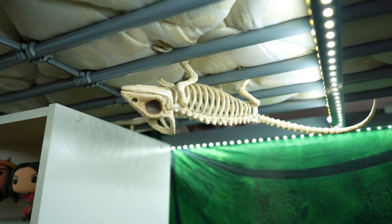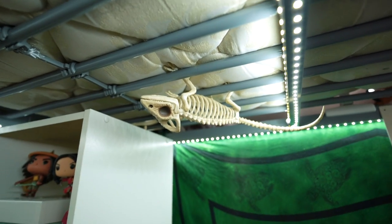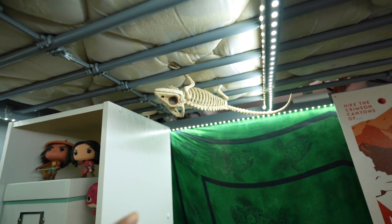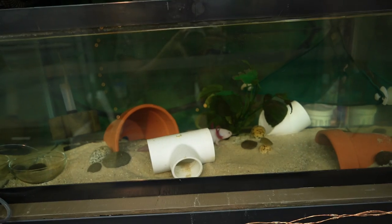This guy is just a random chameleon skeleton - he doesn't have a name yet, so if you want to leave name suggestions for this chameleon please leave them in the comments. That would be really fun!